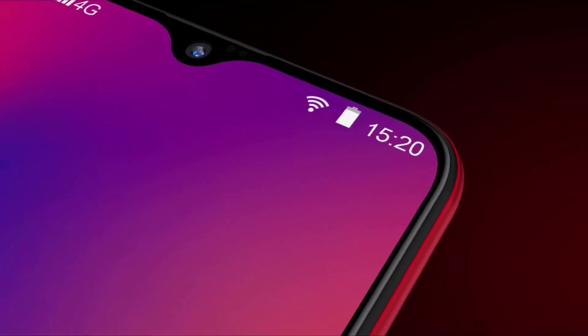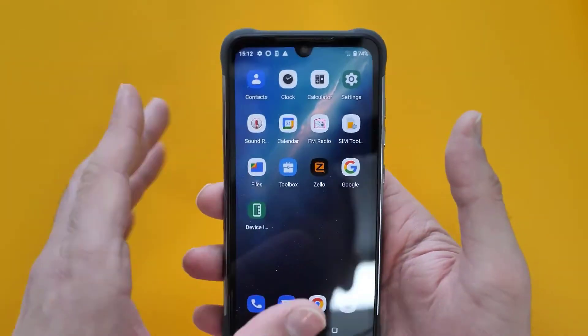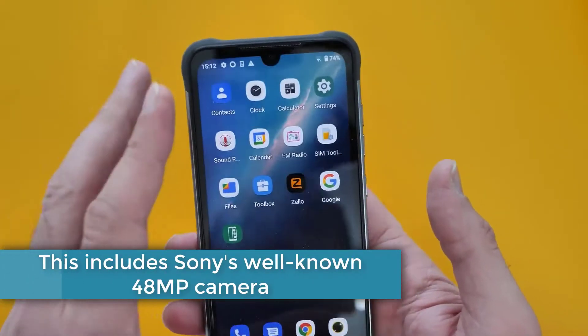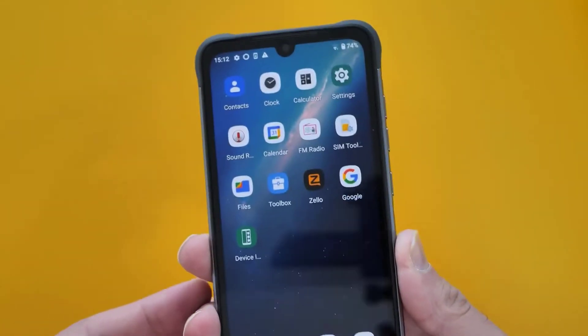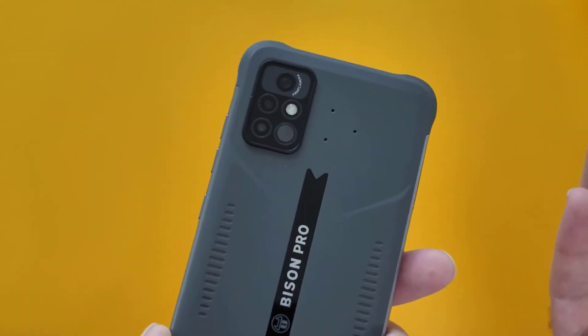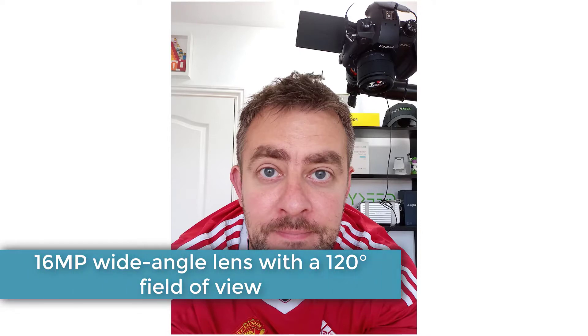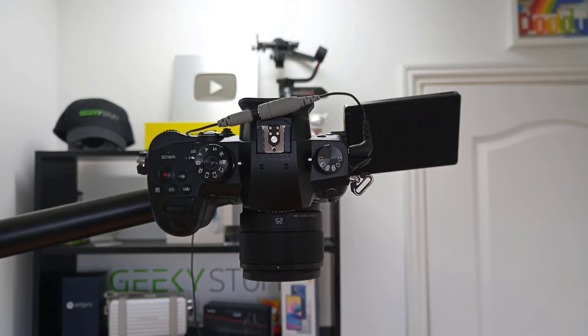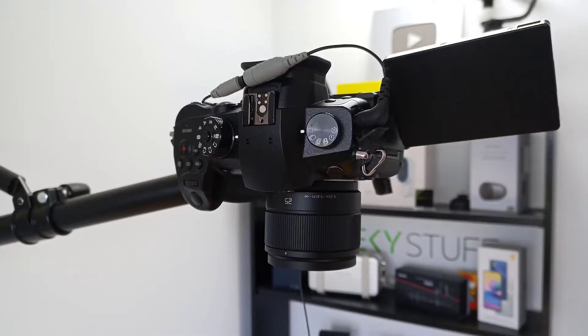What makes the Umidigi Bison Pro worth buying is its camera setup. The Umidigi Bison comes standard with a quad camera shooter on the back. This includes Sony's well-known 48-megapixel camera, which is widely regarded as being one of the best smartphone cameras across the low to mid-tier market. In addition to the main camera, the Umidigi Bison Pro has a 16-megapixel wide-angle lens with a 120-degree field of view. There is also a 5-megapixel macro camera for close-up shots, as well as a 5-megapixel depth sensor. The Umidigi Bison features a 24-megapixel Sony selfie camera within the teardrop notch on the front. It is AI-powered and can take some amazing selfies with great edge detection to assist in applying bokeh filters.